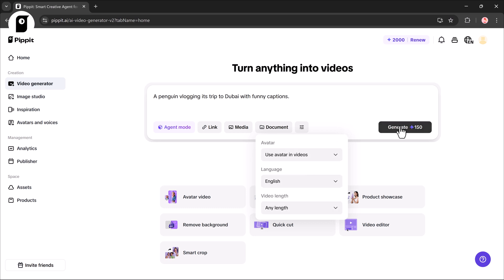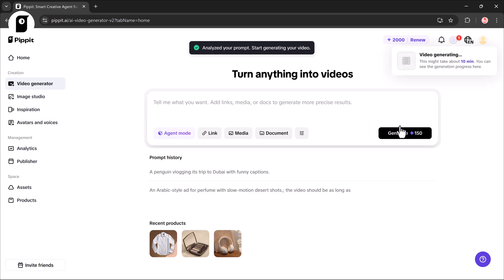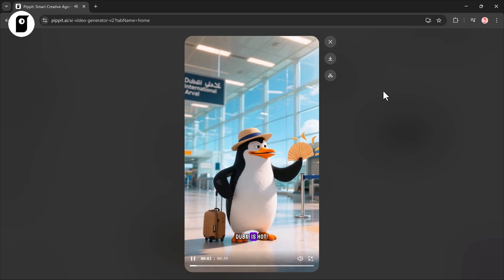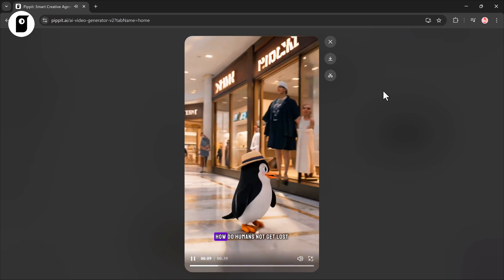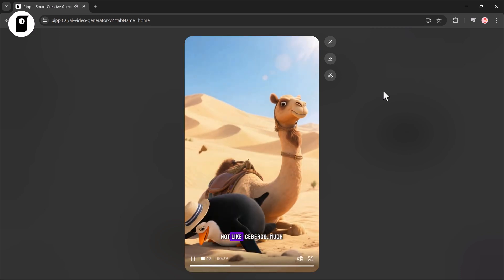Once everything's ready, just click Generate. The tool analyzes your prompt, processes it, and in just a few clicks your video is ready. Holy mackerel, Dubai is hot! Why didn't anyone warn me about this desert thing? This mall is bigger than my entire iceberg — how do humans not get lost here?